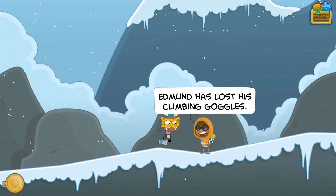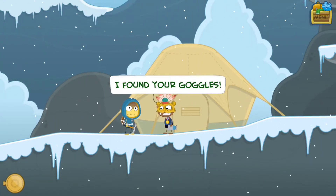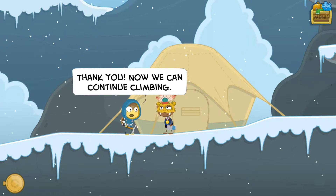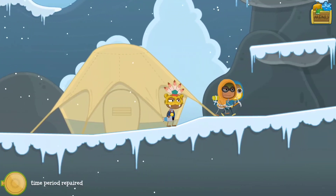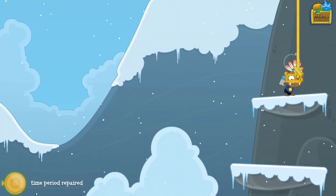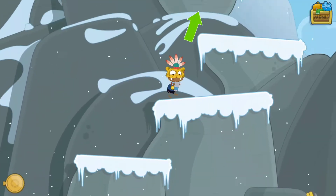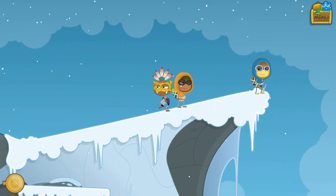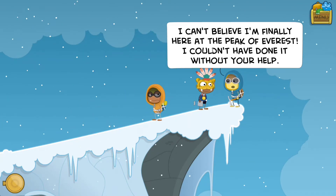Here - here are your goggles! Edmund has lost his climbing goggles. 'Here's your goggles, I found your goggles!' We're doing a great job repairing time. 'Thank you, now we can continue climbing.' Awesome! They climbed all the way to the top. 'Wow, the view from here is amazing - I can't believe I'm finally here at the peak of Everest. I couldn't have done it without your help, thanks!'